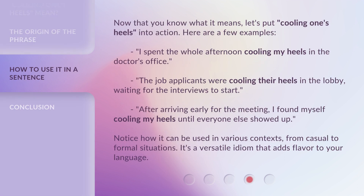Now that you know what it means, let's put cooling one's heels into action. Here are a few examples: "I spent the whole afternoon cooling my heels in the doctor's office." "The job applicants were cooling their heels in the lobby, waiting for the interviews to start." "After arriving early for the meeting, I found myself cooling my heels until everyone else showed up." Notice how it can be used in various contexts, from casual to formal situations — it's a versatile idiom that adds flavor to your language.